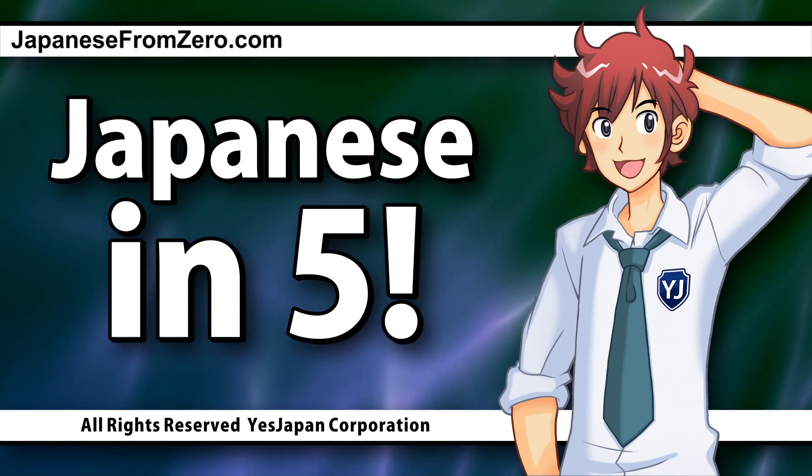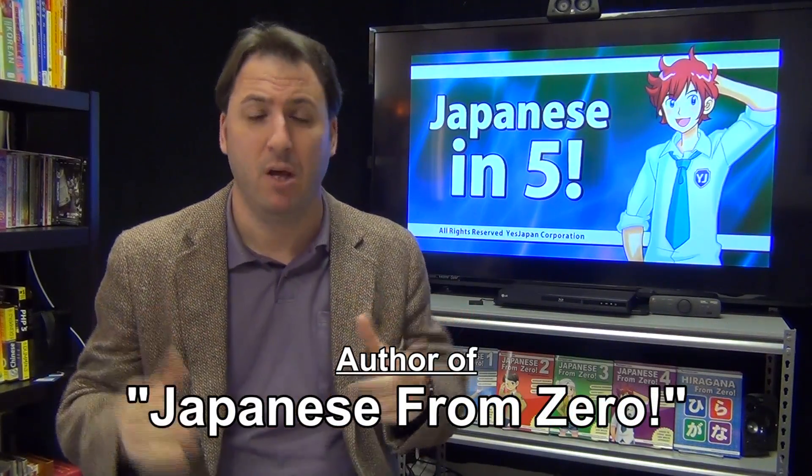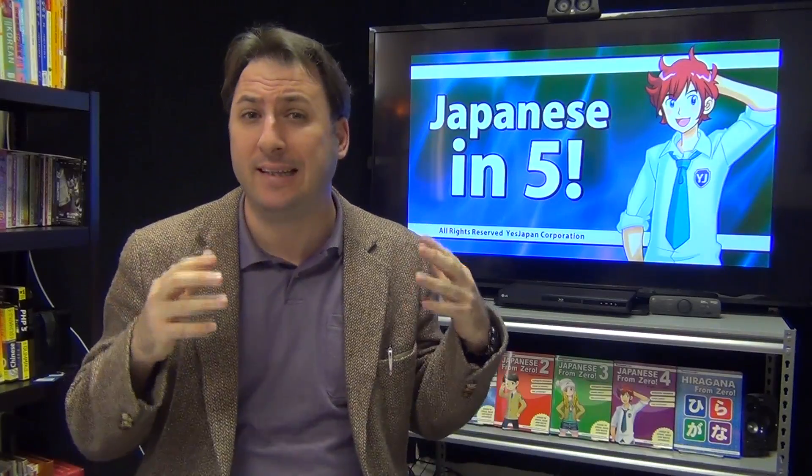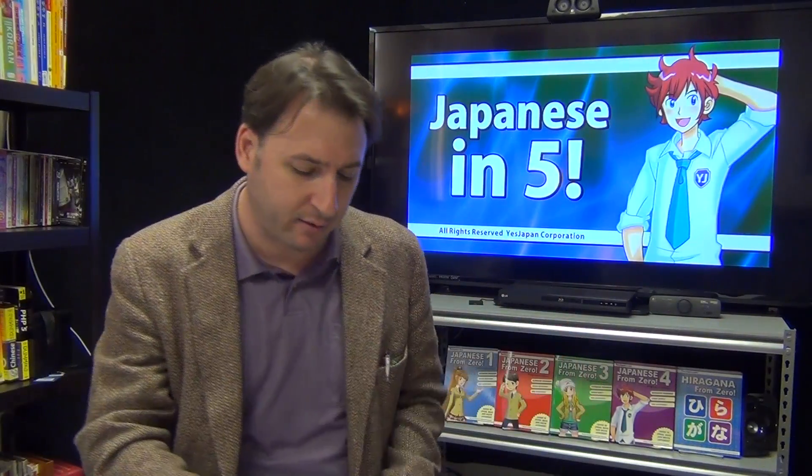Hello and welcome to Japanese in 5, where we take five minutes out of your extremely busy day. This is part two of dake and shika, where we talk about ways to say 'only' in Japanese and take it just a little bit further than that. If you've studied dake or shika, watch this and you might learn something new. This is 19-2, part two. Here we go.